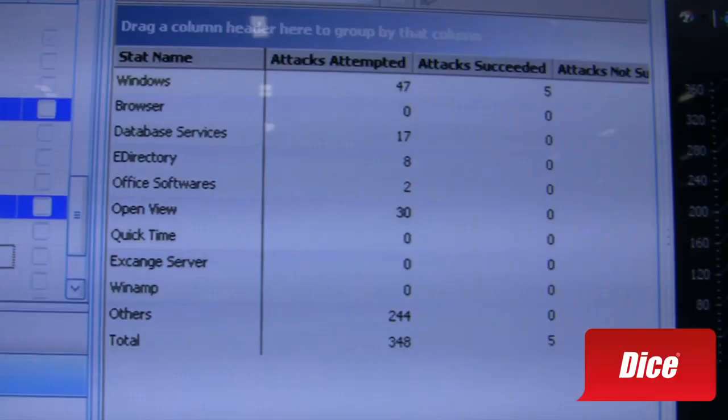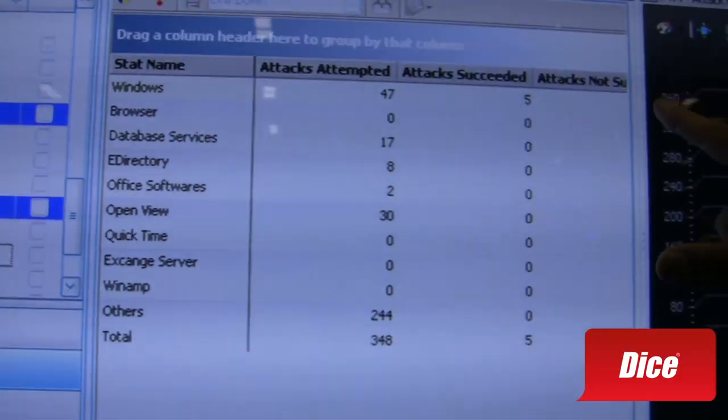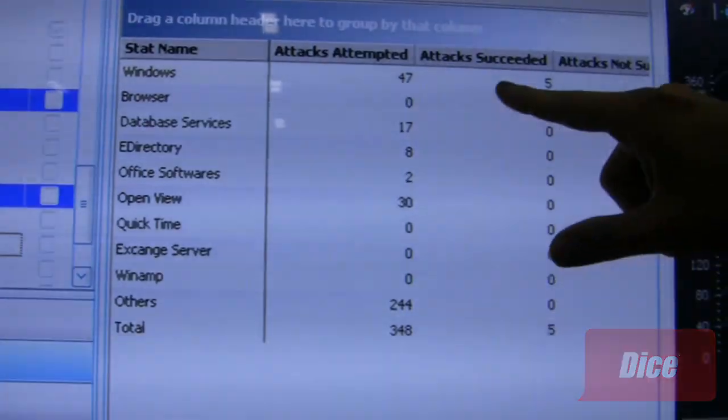How many attacks have you attempted, have you launched? These are your malware attacks, malware exploits, vulnerability exploits, trojans, backdoors, etc. And out of those, how many have been successful and how many have been blocked by the device?